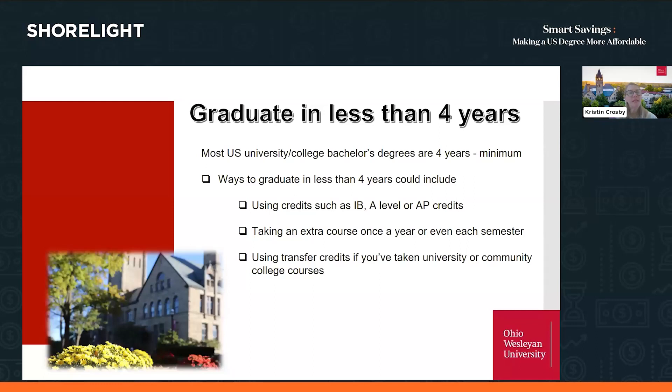At Ohio Wesleyan, the typical course load for a semester is four courses, but for the same cost you can take a fifth class. If you're a strong student who has done A-levels, IB, or the French baccalaureate with a rigorous curriculum, you can handle that extra class. By adding one extra class even just once a year, or even a summer class, that's another way you could take off a semester of your time in college and graduate early.